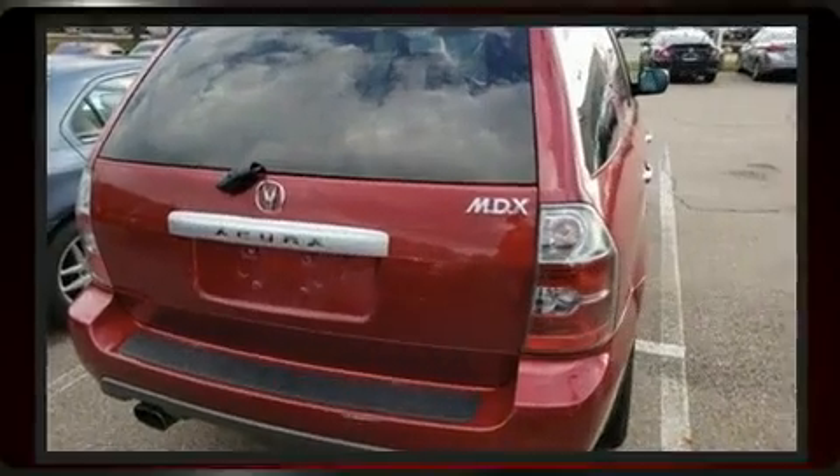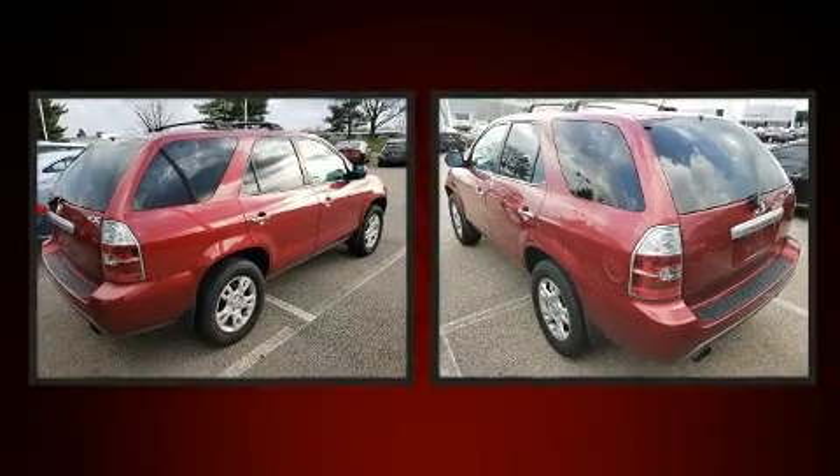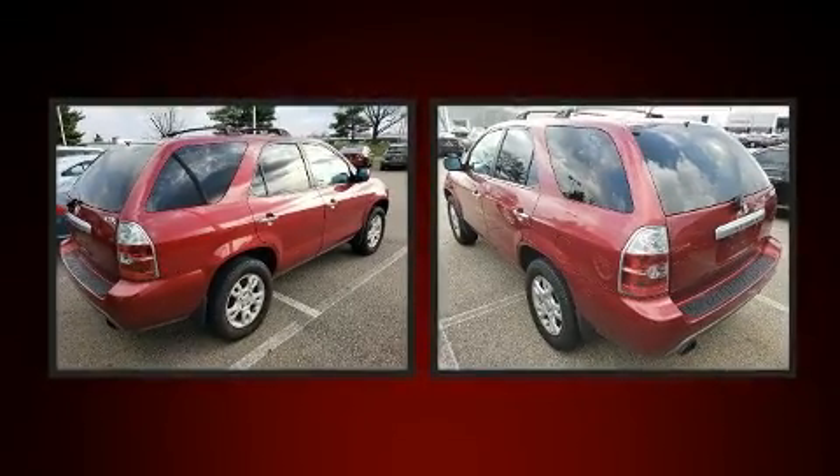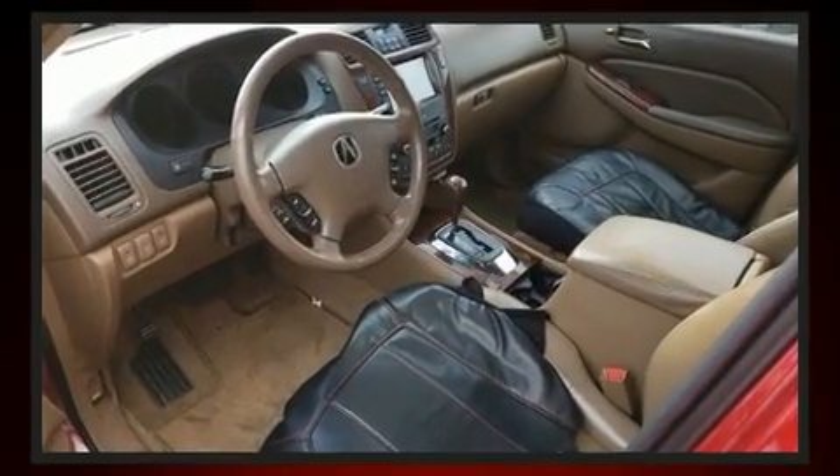Acura infused the interior with top shelf amenities such as leather upholstery, front and rear reading lights, a built-in garage door transmitter, heated seats, rear wipers, and power seats.